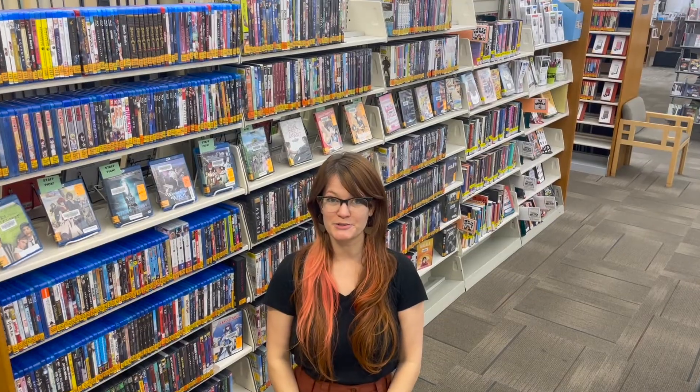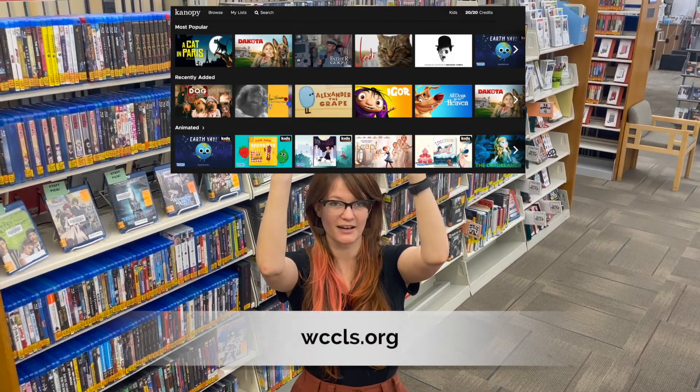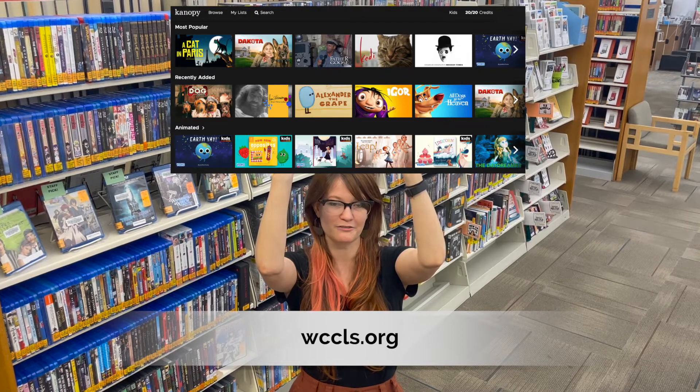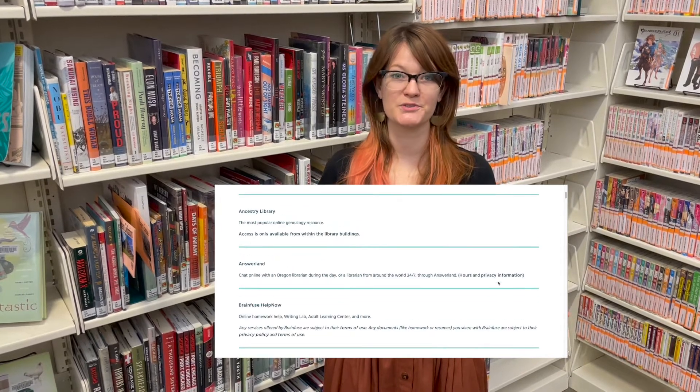There are many other useful tools you can use with your library card, including streaming videos on Canopy. Just go to WCCLS.org and click on Digital Library for eBooks and streaming video, or select Research and click on Resources A-Z to find the other tools that we have talked about.